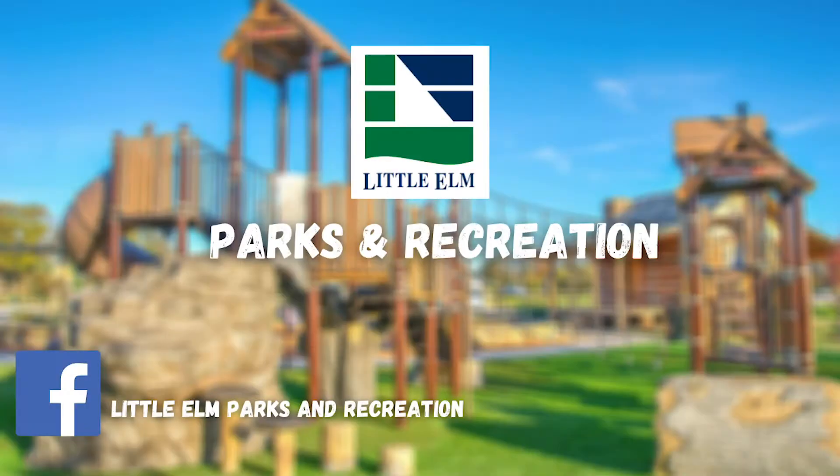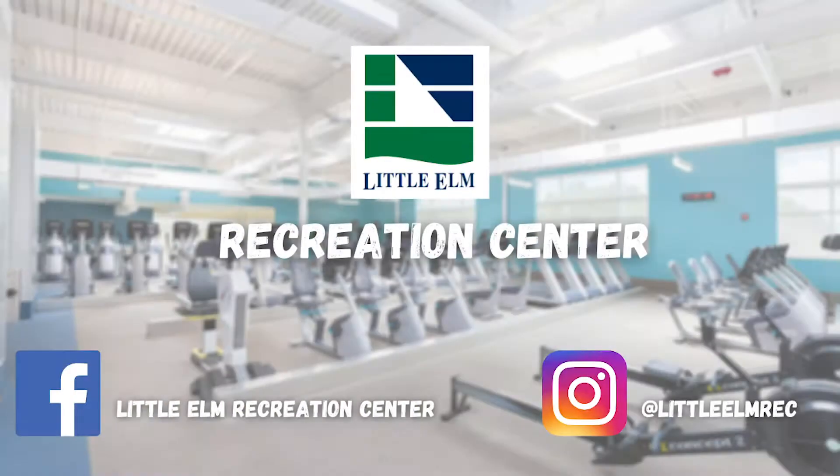Hi everyone, and welcome to the virtual tour of everything in the Community Services Department. Our first stop is going to be the Little Elm Community Recreation Center.